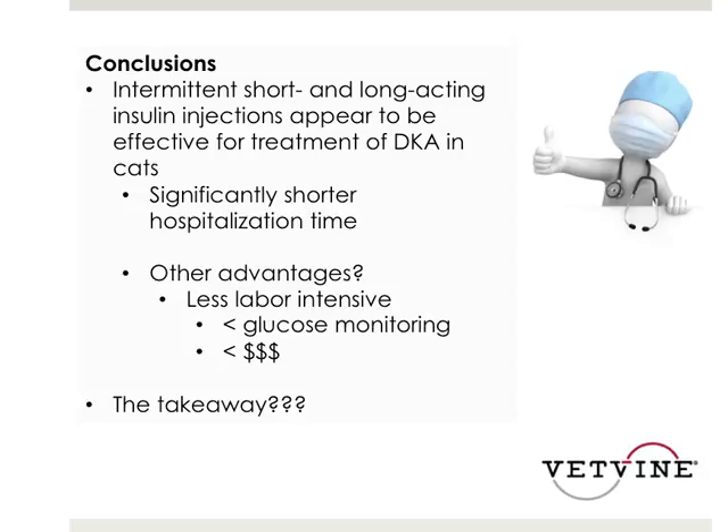The biggest thing we see with sliding scales is that every doctor has a slightly different one — there's no standard of care, and emergency doctors may use one different from ICU doctors. Subjectively, there can be large swings in glucose when using those glucose curves. Life happens — nurses may miss an hour treatment, be two hours behind, or forget to change the insulin CRI. Those things can certainly happen; we're all human.